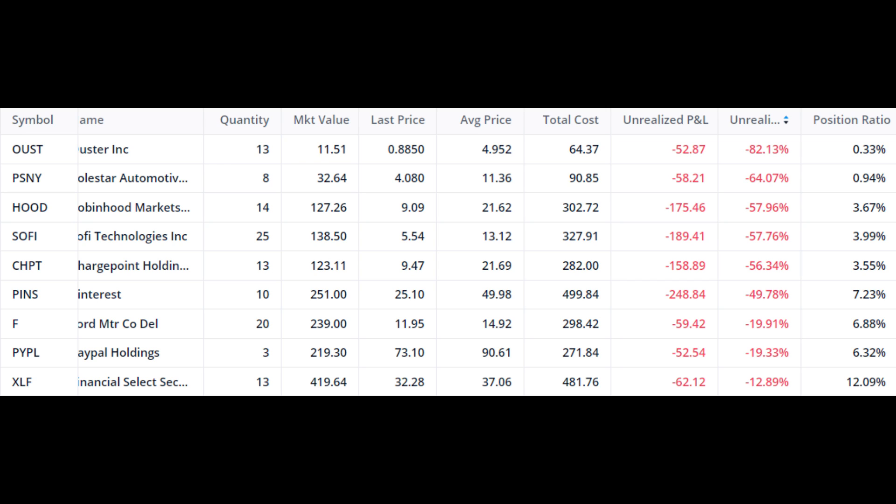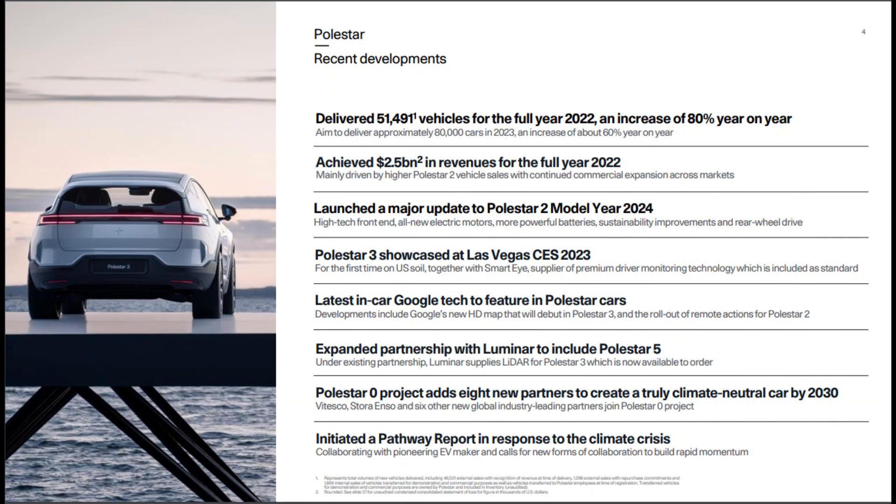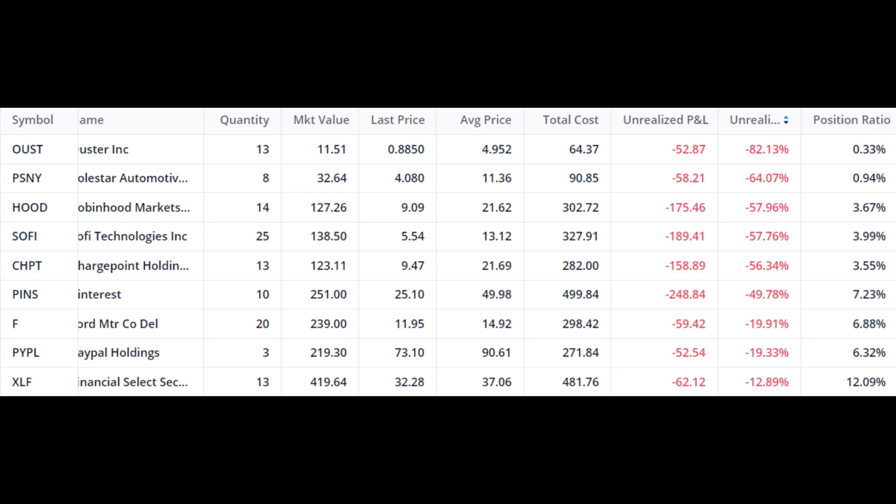I am considering looking into adding more of Polestar, considering that this company is still performing pretty well, so I'll be doing another update on Polestar in the coming days. The next big loser is Robinhood, which is down 57% from its all-time high — it is about 3.68% of our portfolio.